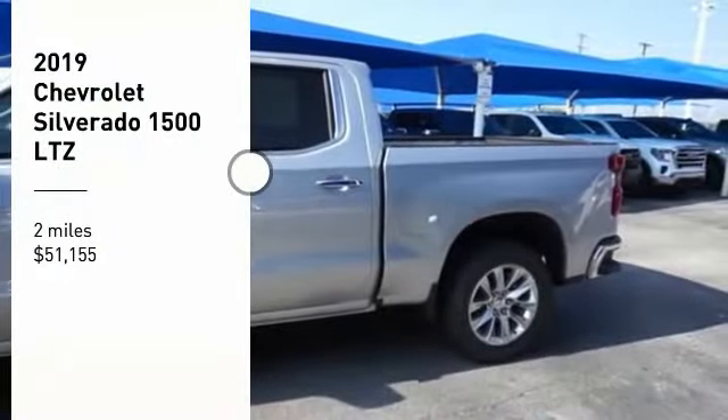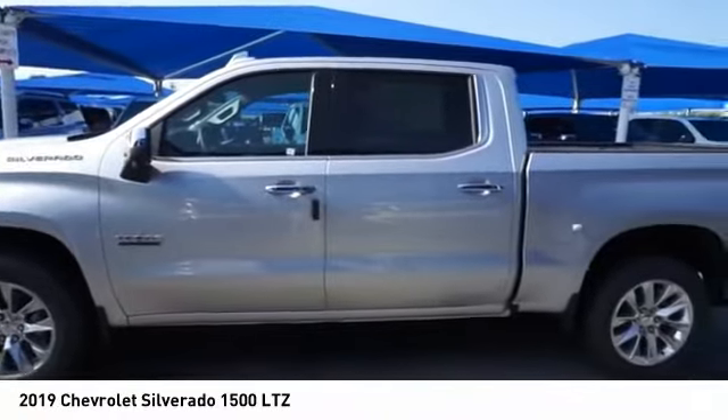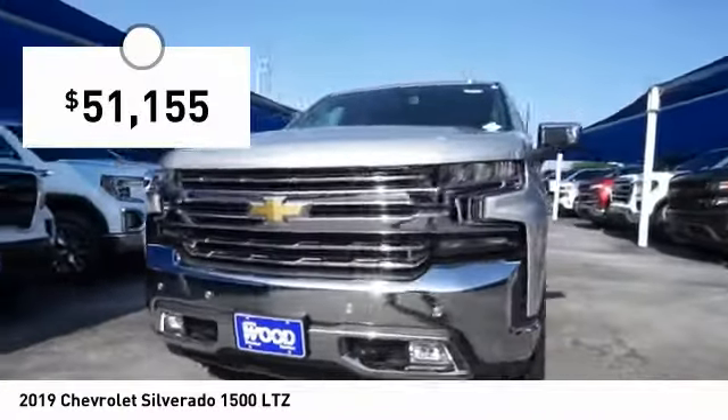You are going to love the 2019 Silverado 1500. The Chevy Silverado 1500 has the lowest cost of ownership of any full-size pickup and is priced below $55,000.